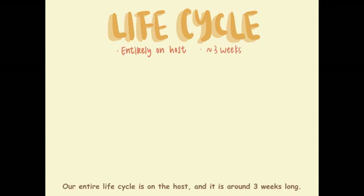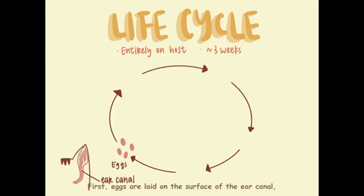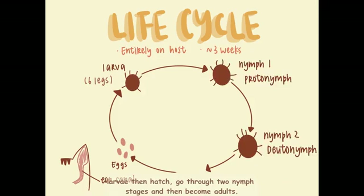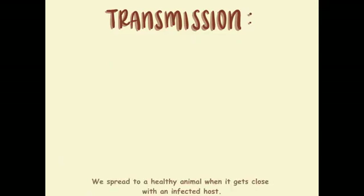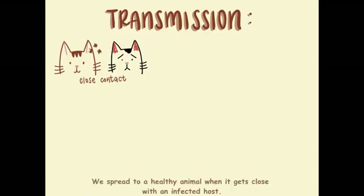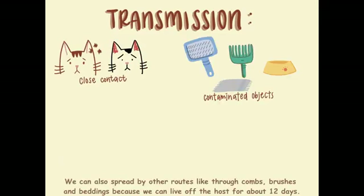Our entire life cycle is on the host and it is around 3 weeks long. First, we lay eggs on the surface of the ear canal, they hatch, go through two nymphal stages and become adults. We love warm and humid conditions. We spread to a healthy animal when it gets close to an infected host. We can also spread by other routes like through combs, brushes and bedding, because we can live off the host for about 12 days.